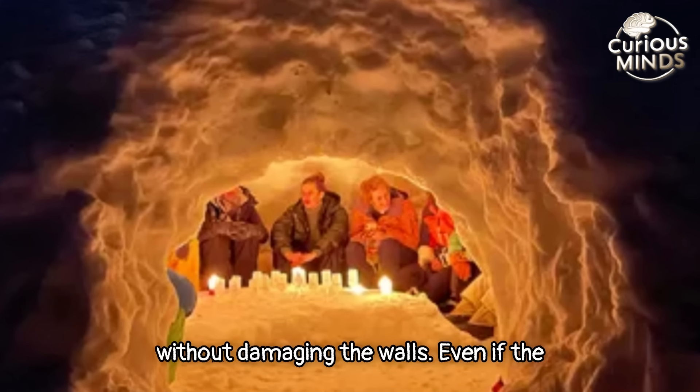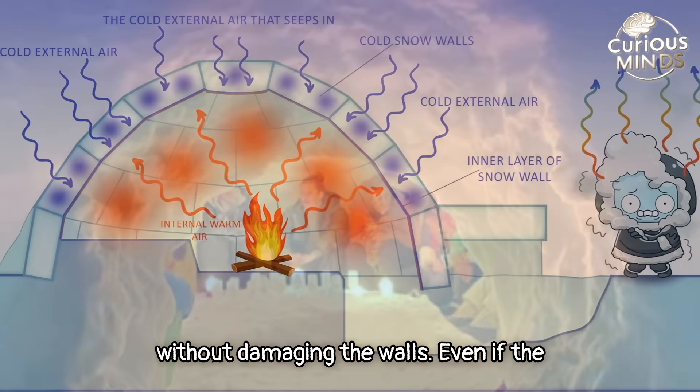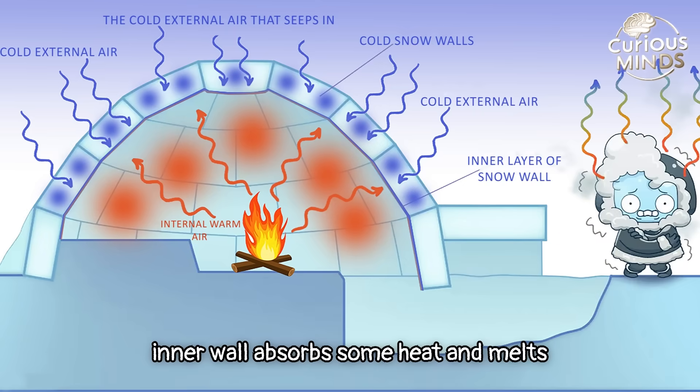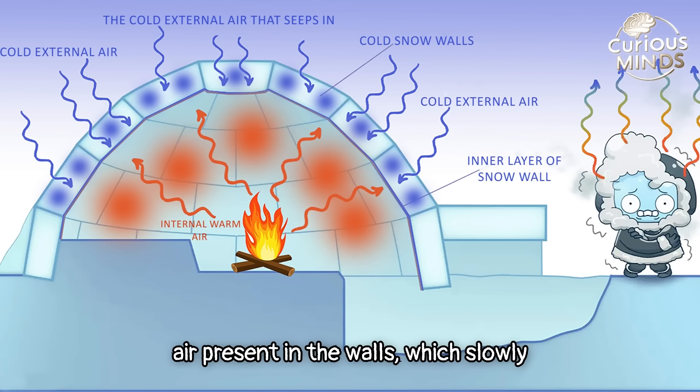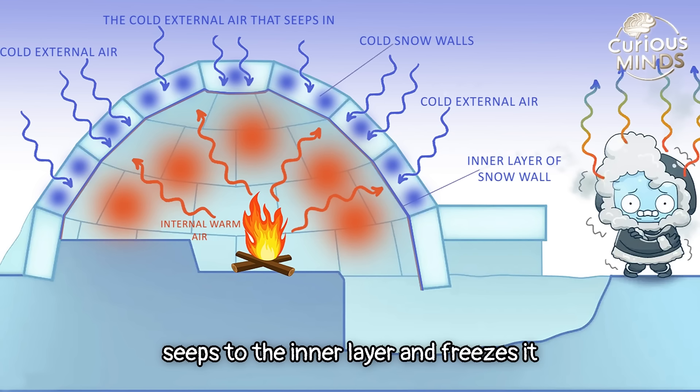Even if the inner wall absorbs some heat and melts slightly, it refreezes due to the cold air present in the walls, which slowly seeps to the inner layer and freezes it again after it melts from the fire.